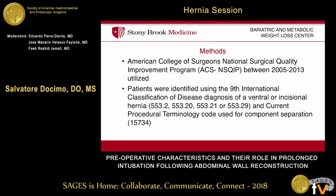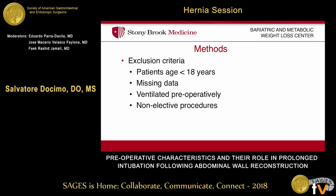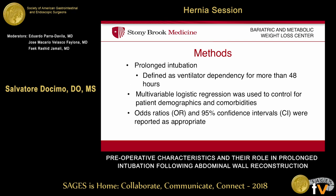For our study methods, we utilized the National Surgical Quality Improvement Program. We used data from 2015 to 2013, and those patients were initially screened for ventral hernias and incisional hernias using ICD-9 codes. We further stratified them to abdominal wall reconstruction utilizing the CPT code for component separation, which is 15734. Exclusion criteria included patients less than 18 years old, any missing data, any patients who were ventilated preoperatively, and non-elective patients. Our endpoint was prolonged intubation, defined as ventilator dependency for more than 48 hours — a definition specific to the database. Multivariable logistic regression was utilized to control for patient demographics, and odds ratios with 95% confidence intervals were reported.